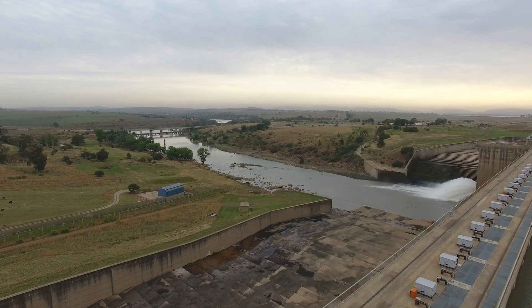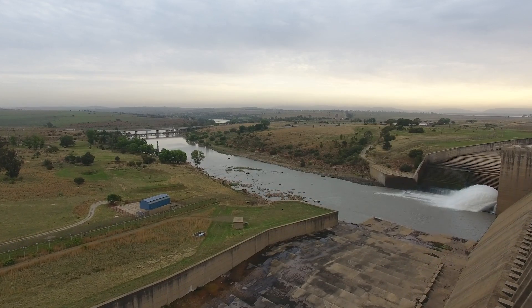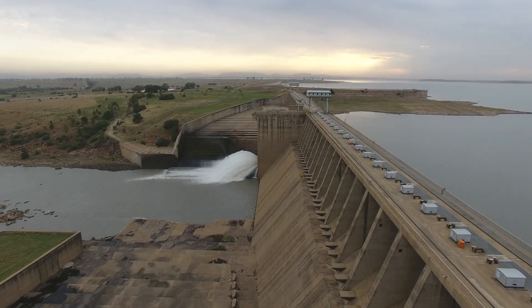The veld is a bit greener than seven weeks ago. We had about 70 to 80 millimetres of rain since, and we are very thankful for that.